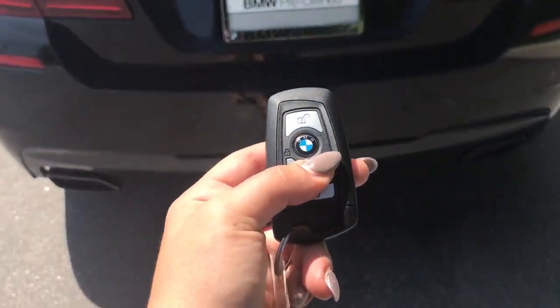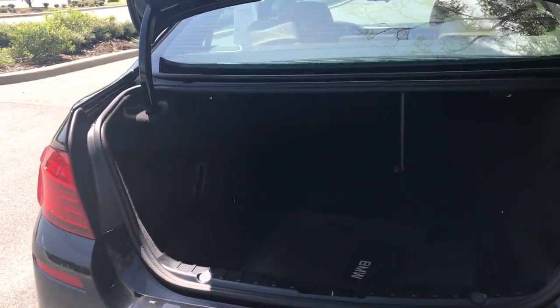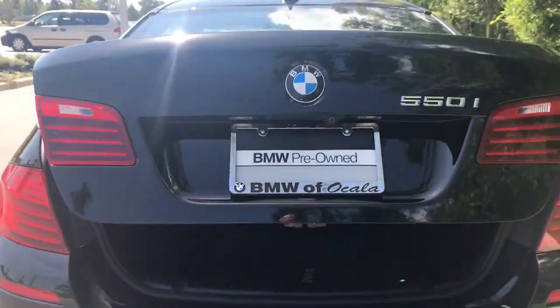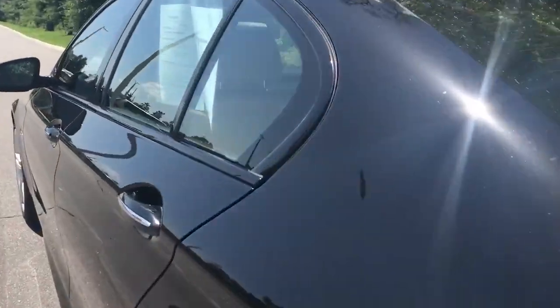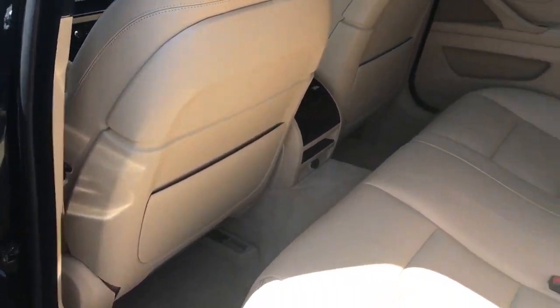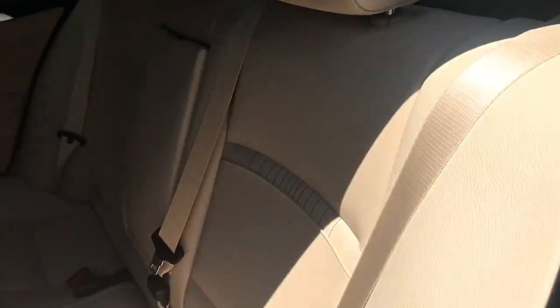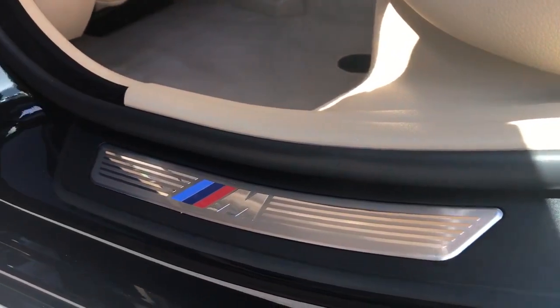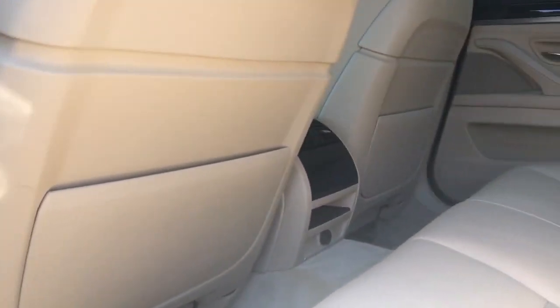Using the key fob, just hold it down and the trunk will open on its own. You have handles for your seats — the back seats have a 40-60 split so you can have one or two seats down depending on how much space you need. You also have BMW all-weather mats as well as carpeted mats, a great amount of space, and a little extra storage area behind the seats.